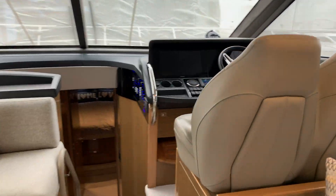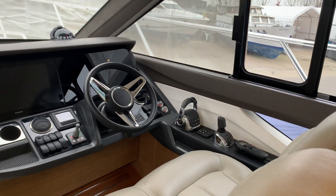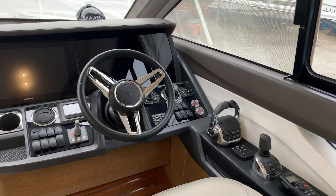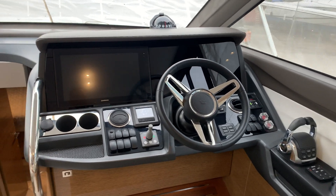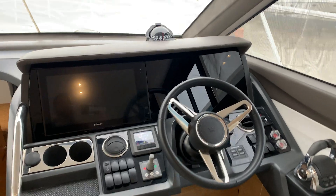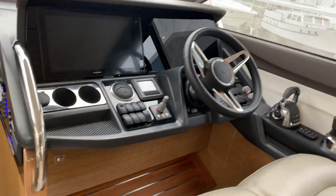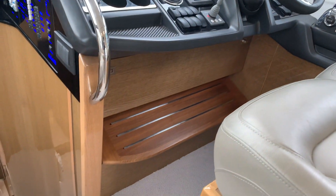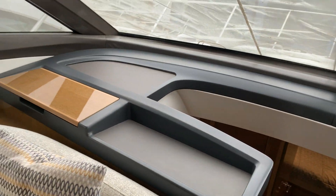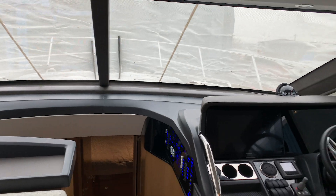Moving forward to the helm — it's a twin helm and you've got your IPS joystick there, throttle controls, multiple switches for wipers, nav lights, and your windlass anchor. The coming display is really neat and tidy, just so well finished. Look at that footstep, the grab rails — beautiful.